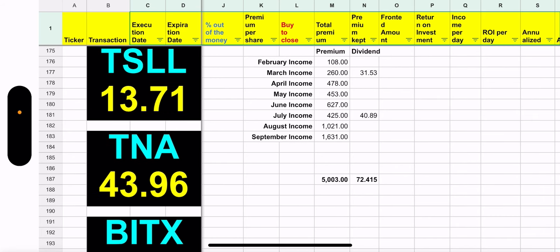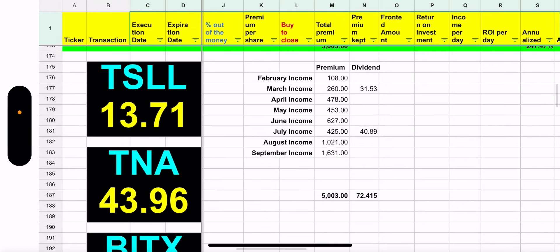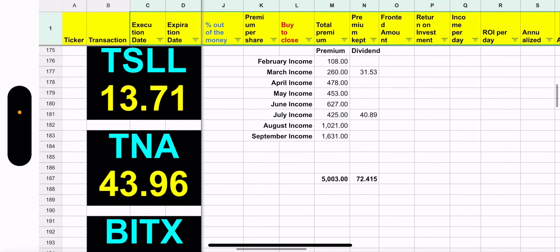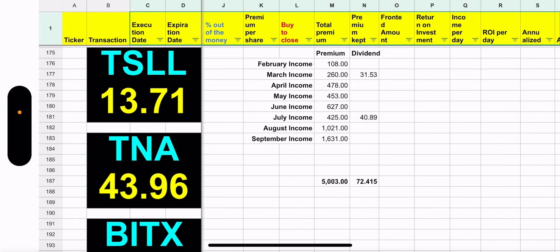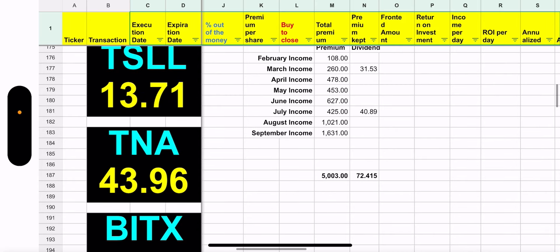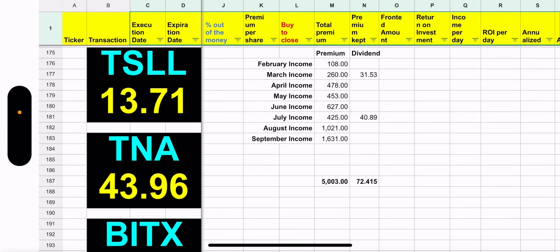I was not able to capture TSLL's recent distribution because I was not assigned any shares, so unfortunately this quarter I'm getting nothing. I talked to Rex Shares yesterday — they have many leveraged funds similar to these, and they said their goal is really not to pay out a distribution, but if they have to, they only pay it on an annualized basis. I thought that was very interesting.